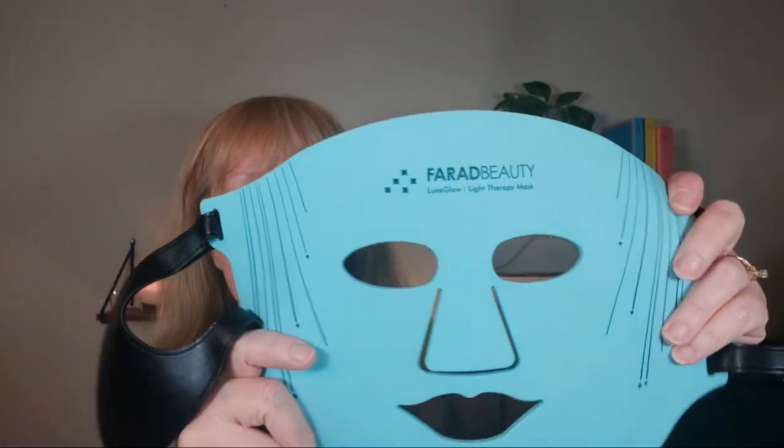I got an LED face mask from Farid Beauty — they sent this to me. I'm going to use it for three months, but at the end of the first 30 days I'm going to do my introduction and 30-day update. I didn't figure there was much point in making a video if I haven't used it yet. I did take before pictures in natural light and in my studio lights, so we'll do a comparison at the end of 30 days. Right now I'm using this three days a week — Monday, Wednesday, Friday.